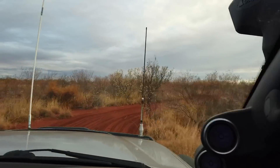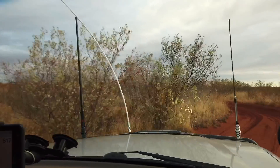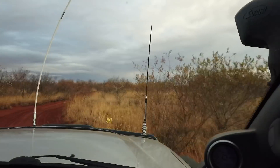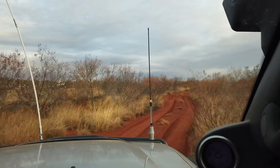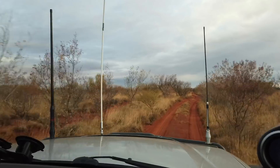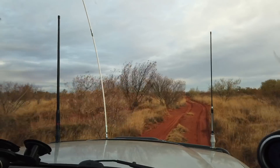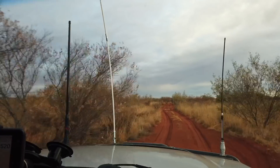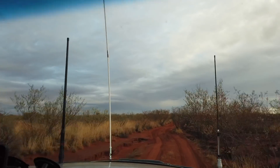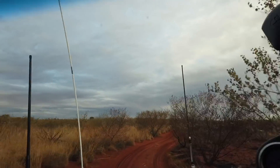I often run the Ultra Vision front light bar — much easier for people to see me, but I also really want to see how they perform with all the corrugation, because it is some of the worst corrugation we have here at the Canning Stock Route. So far I haven't lost any of the LEDs, so I'm pretty happy with that.